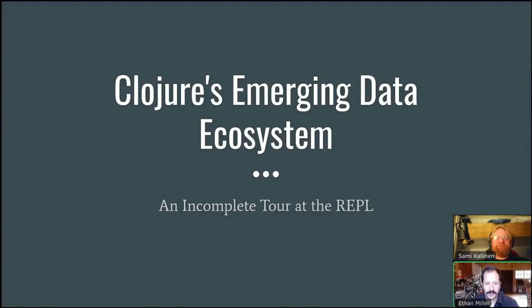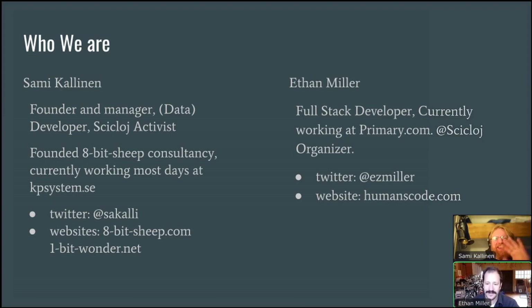Hello everyone. Welcome to our talk, Closure's Emerging Data Ecosystem: an incomplete tour at the REPL. My name is Ethan, and I'm here with Sammy. Hey, Ethan.